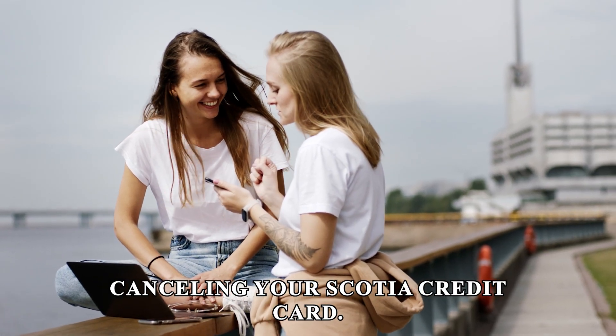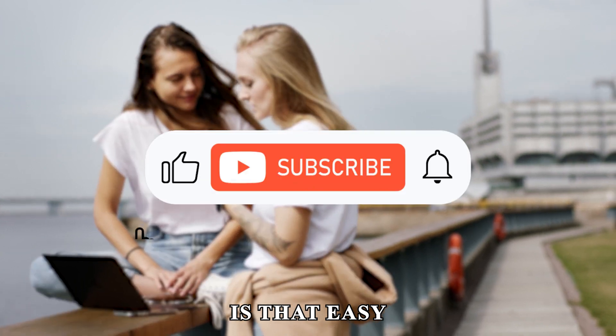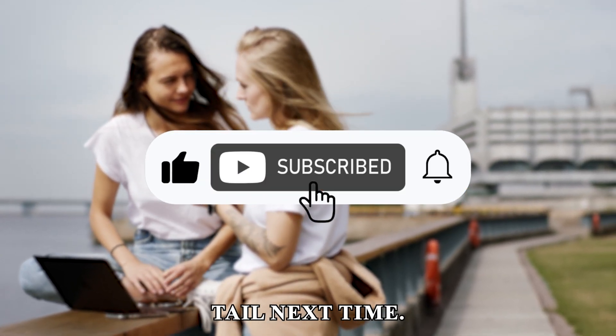So, there you have it. Canceling your Scotia credit card is that easy. Thanks for watching. Till next time.